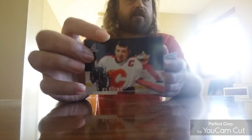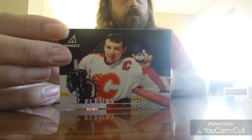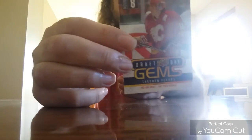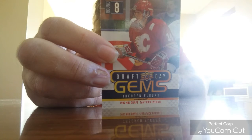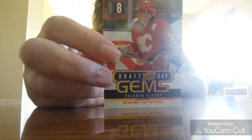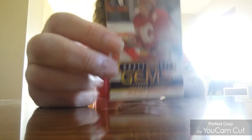Here is a 1997 Pinnacle card. And a 2010 Upper Deck Draft Day Gems — Theo was drafted in 1987, 166th pick overall.